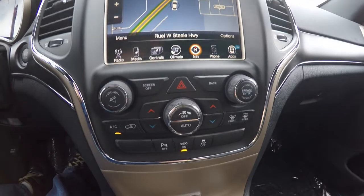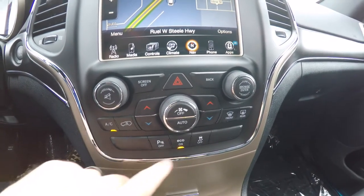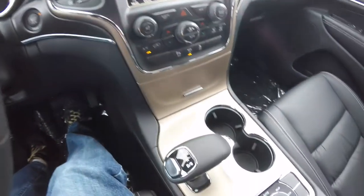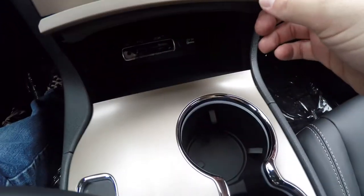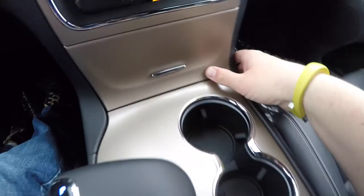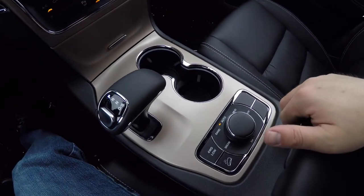Moving down, you have redundant controls for audio and climate control. You've also got your ParkSense parking sensors, economy mode, and stability control. Moroccan sun accents on the center console, dash, and steering wheel. Inside you have Uconnect inputs: SD card slot, USB port, and auxiliary input jack. There's also a 12-volt power point, illuminated front cup holders, and the select-terrain controller for the 4-wheel drive.